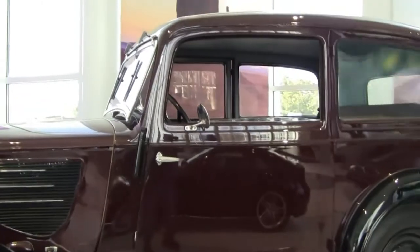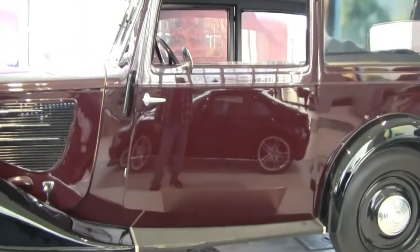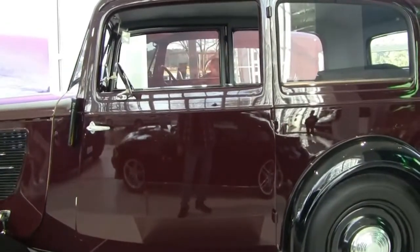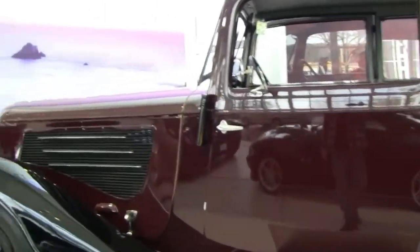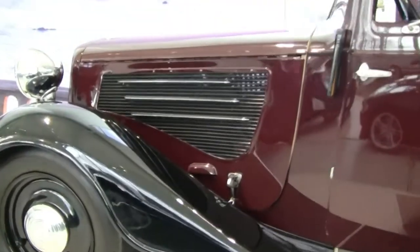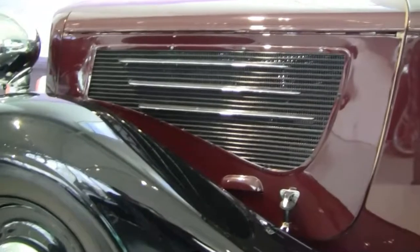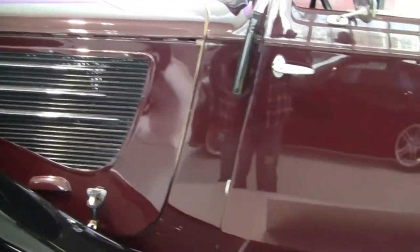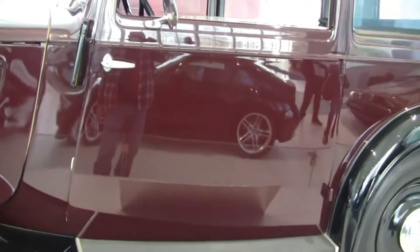The body styling was similar to the 315, and both cars were produced at the same time. The 319 had a more powerful inline six-cylinder with 45 horsepower and a top speed of 72 miles an hour. The 319 was produced in five body versions, including 3,029 of this particular saloon sedan.